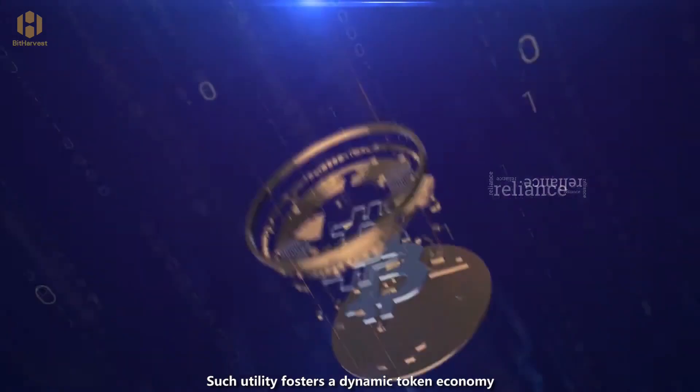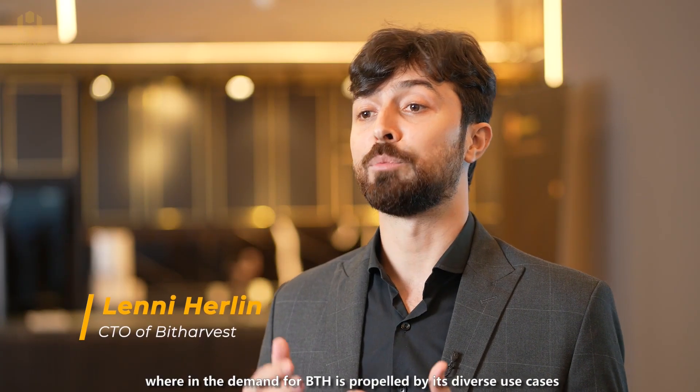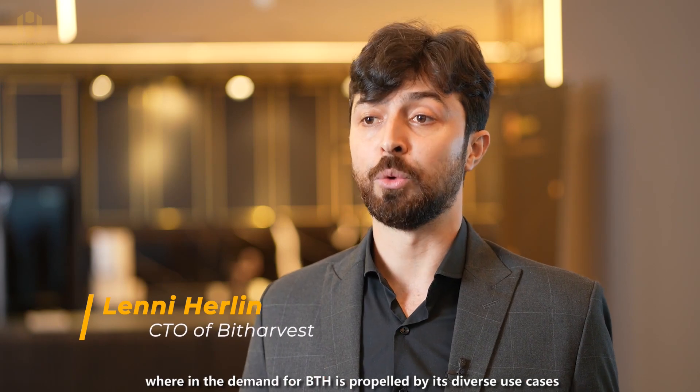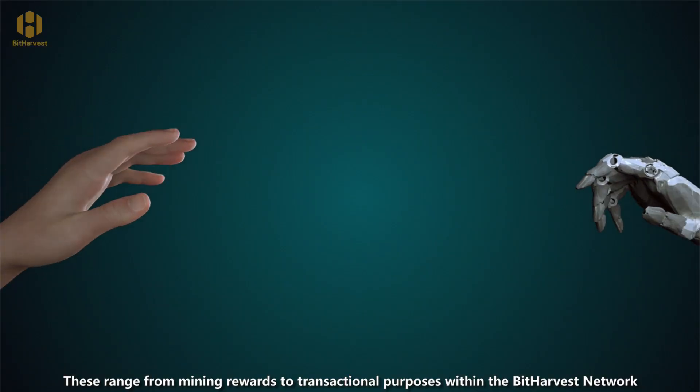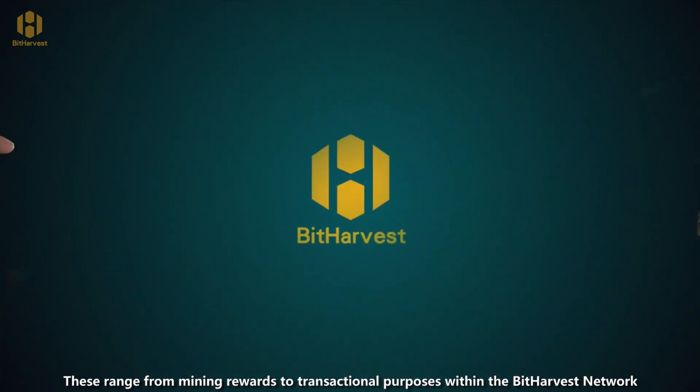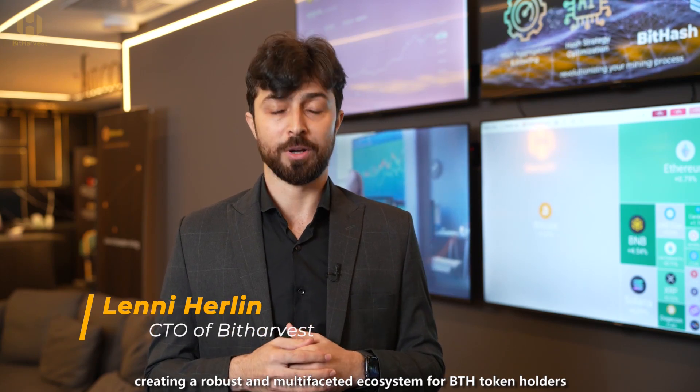Such utility fosters a dynamic token economy, wherein the demand for BTH is propelled by its diverse use cases. These range from mining rewards to transactional purposes within the BitHarvest network, creating a robust and multi-faceted ecosystem for BTH token holders.